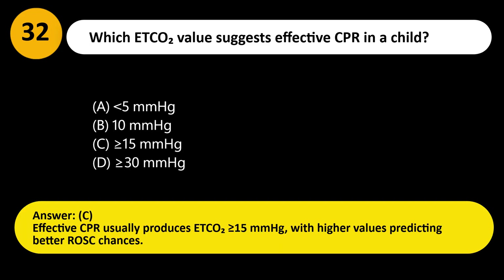Answer: C. Effective CPR usually produces ETCO2 greater than or equal to 15 mmHg, with higher values predicting better ROSC chances.